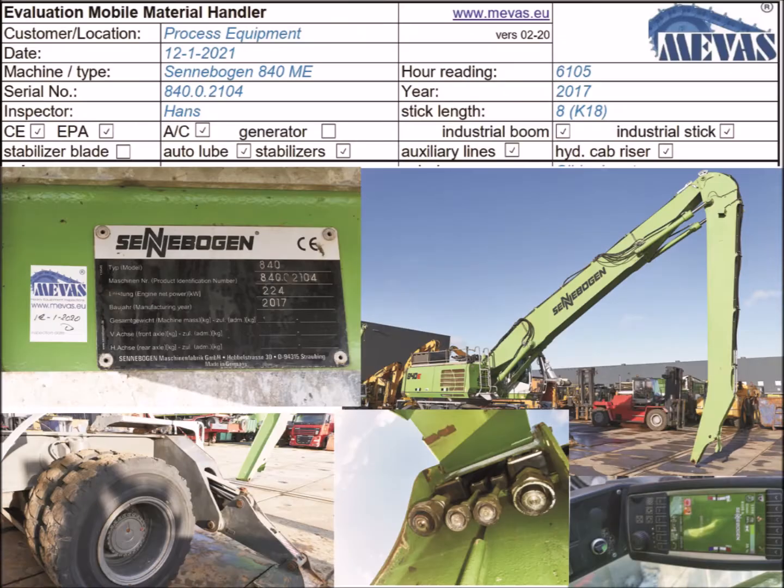First, the inspector notes the configuration of the construction machine. He notes, for example, whether the machine has air conditioning, if additional hydraulic lines are installed, whether the excavator has a dozer blade, if there is a SCE certificate, or whether a quick coupler is attached.